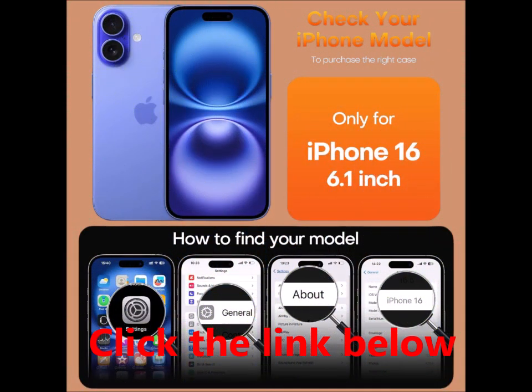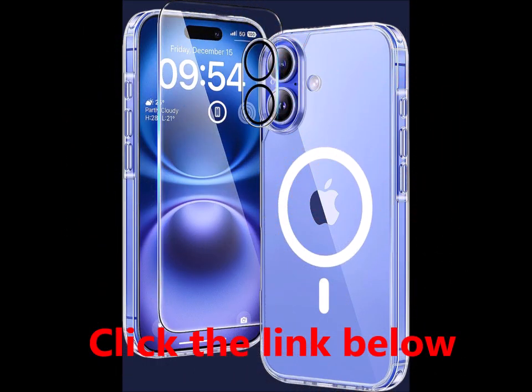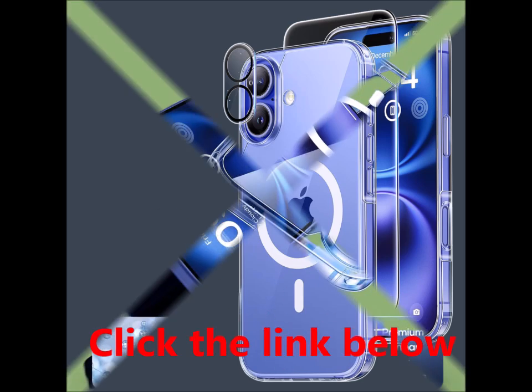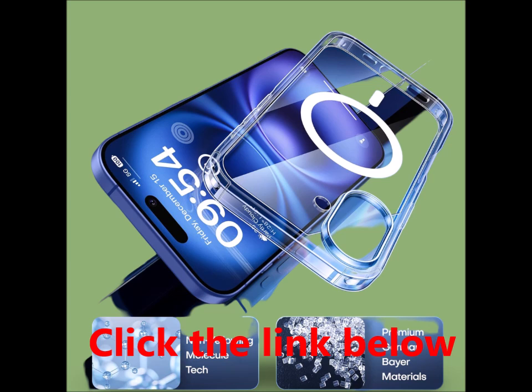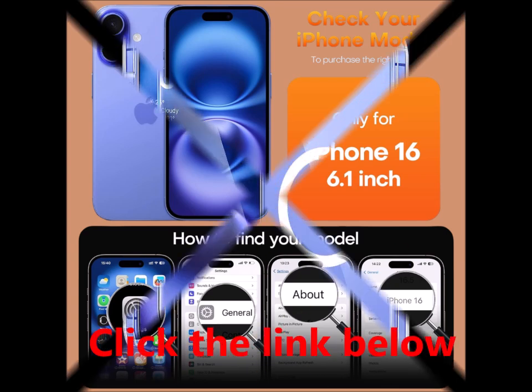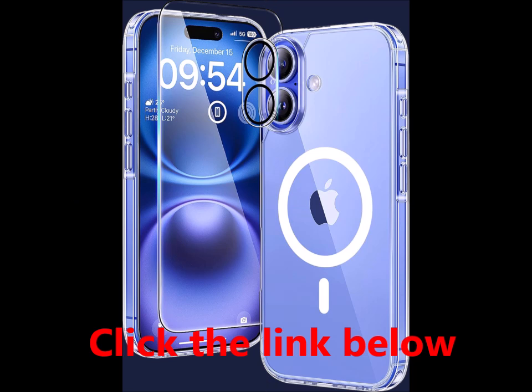Supermagnetic attraction. The TAURI case for iPhone 16 features 38 embedded N52 magnets, delivering an impressive magnetic attraction strength of up to 18N — over 50% stronger than standard magnetic cases. Enjoy seamless compatibility with all magnetic accessories and third-party Qi certified wireless chargers, making charging faster and more convenient.